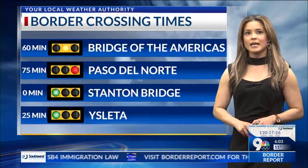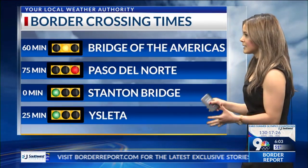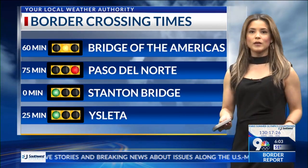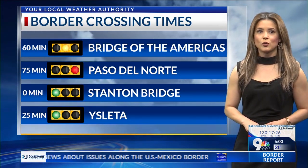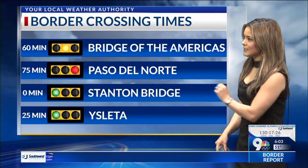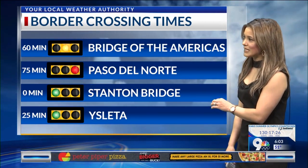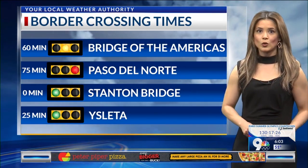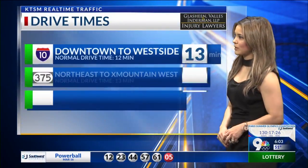For border crossing times: Bridge of the Americas is at 60 minutes and picking up. Paso del Norte is at 75 minutes now. Stanton Bridge — if you have that fast pass you're good to go. Isleta is at 25 minutes on the ready lanes, and everything's looking good so far except Paso del Norte, which is holding at 75 minutes and might even go up to 80. Bridge of the Americas is reaching up toward those higher minutes as well.